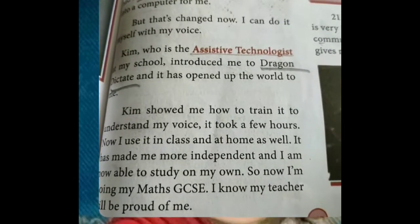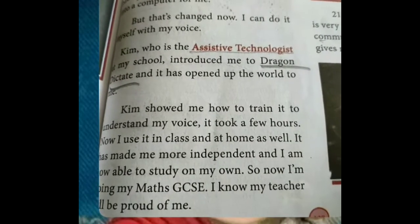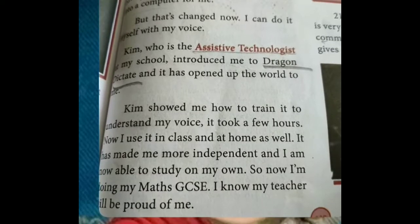Now I use it in class and at home as well. She is using it in class as well as at home. It has made me more independent and I am now able to study on my own.